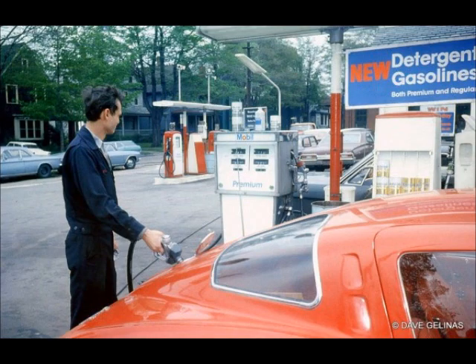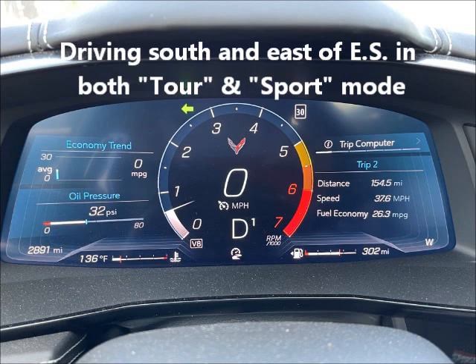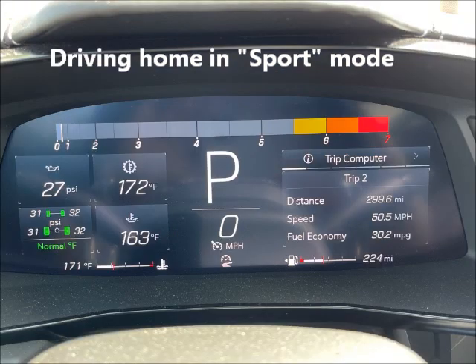We really got great gas mileage — not like the old cars. We were getting at least 28 miles to the gallon going up to Eureka Springs in tour mode, and then in tour and sport mode. Very nice gas mileage. And then just in sport mode on the drive back home, still did very well on gas mileage.